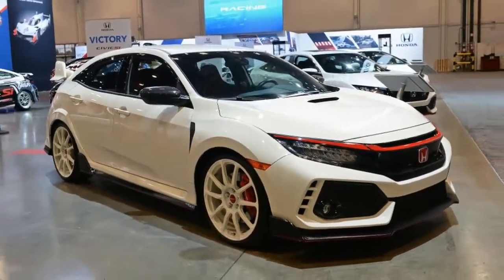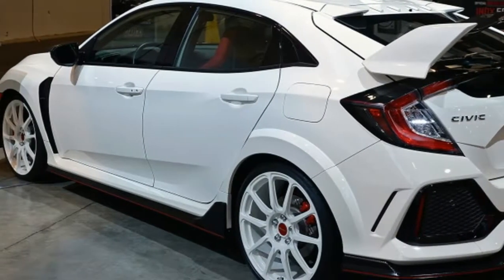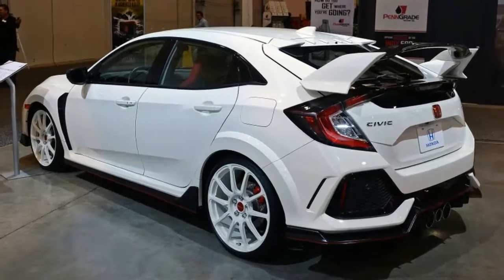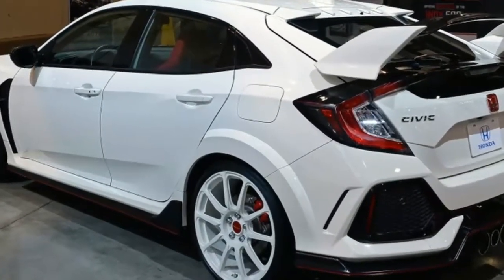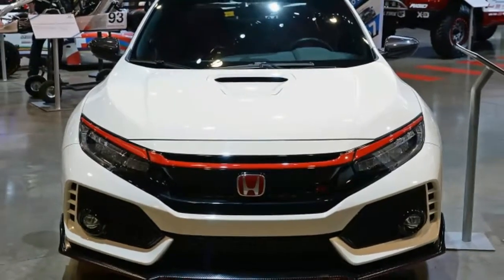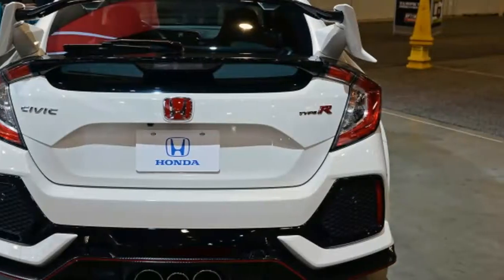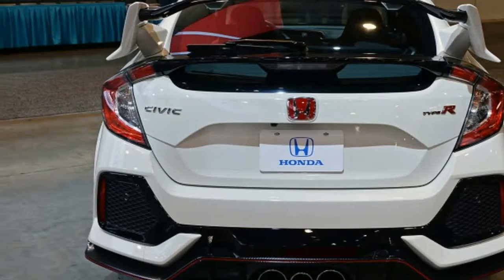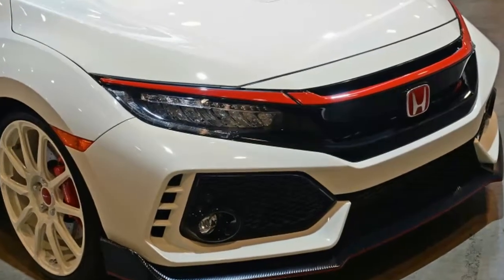The HFP Series kit for the Civic Si isn't all visual upgrades. The big upgrade is stiffer suspension components for improved handling, while retaining full functionality of the adaptive shocks. Other items included in the kit are red floor mats, 19-inch HFP wheels, body color side skirts, and a red front spoiler. The complete set of parts runs $3,999 for both sedan and coupe.